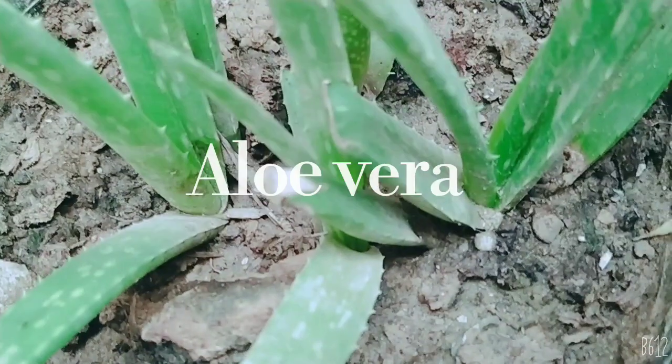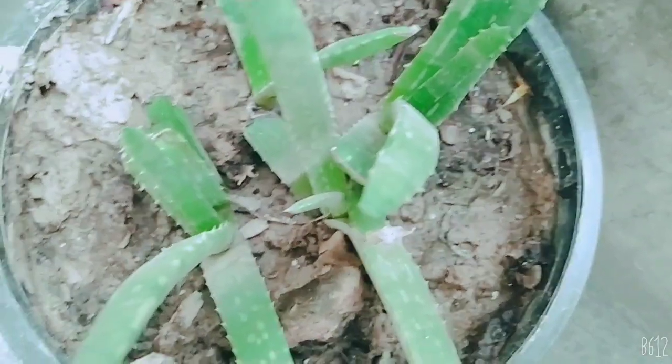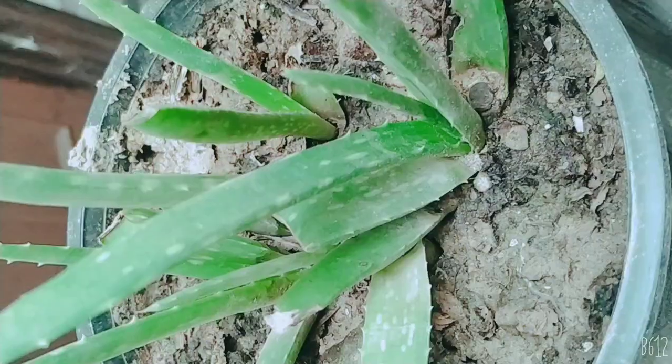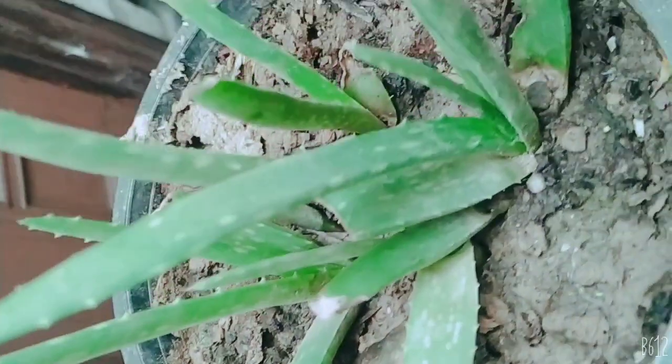Next is aloe vera. It is useful for your face care, your health care, and even your hair growth. It is a very useful plant and it is easy to grow.